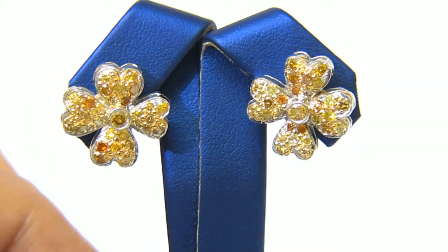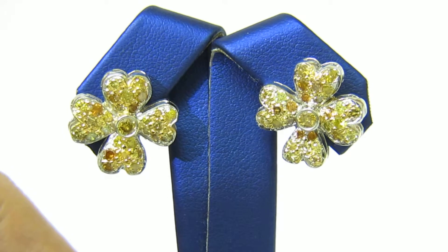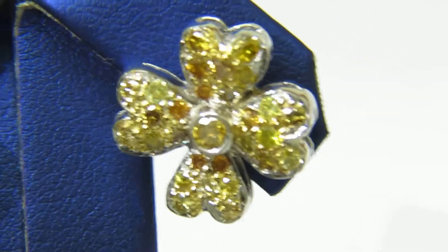Welcome to Ava's Diamond. Here is a video of the two and a half carat natural fancy colors clover leaf style earrings.